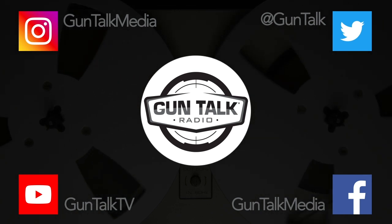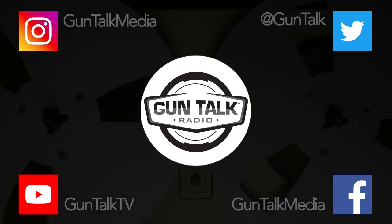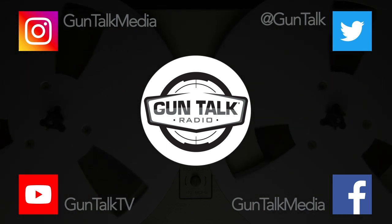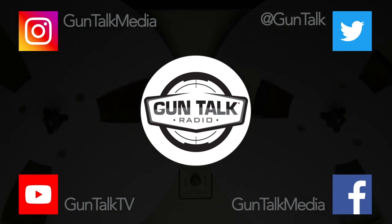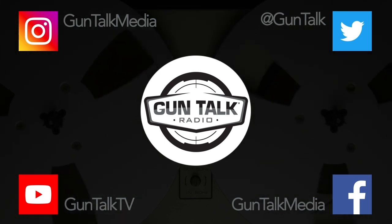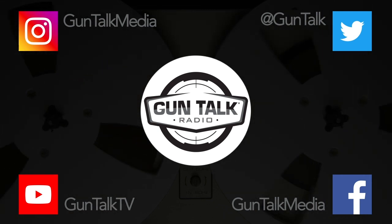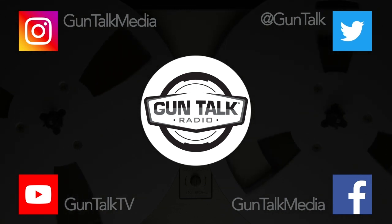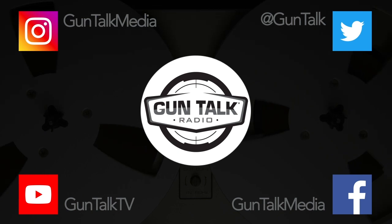The last couple shows you were talking about that new Leupold DeltaPoint Micro, so I got one. I was very intrigued by your report because I'd wanted a red dot for many years — I just wasn't keen on the idea of having the slide milled out and the high profile nature possibly sacrificing concealability. So this one really intrigued me.